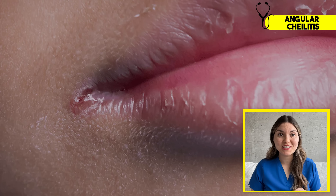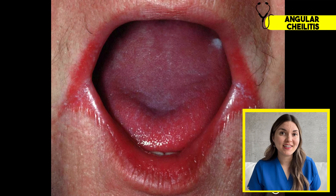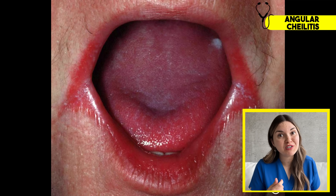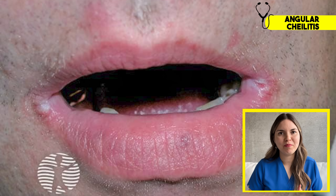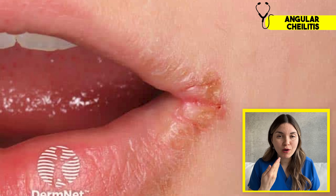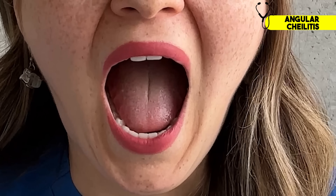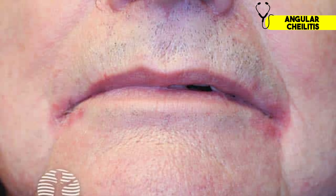A lot of you have probably experienced this, especially if you live in a cold climate. This is angular cheilitis — when the corners of your mouth become inflamed and sometimes even infected. The corners of your mouth are actually quite complex: it's a transition zone where the moist lining of your mouth meets the dry skin of your face, and that area has to be thin, stretchy, and strong. Without enough iron, your body struggles to repair that tissue — it weakens, cracks, and breaks down even with normal movement. This cycle of constant breakdown and impaired healing leads to painful inflammation.